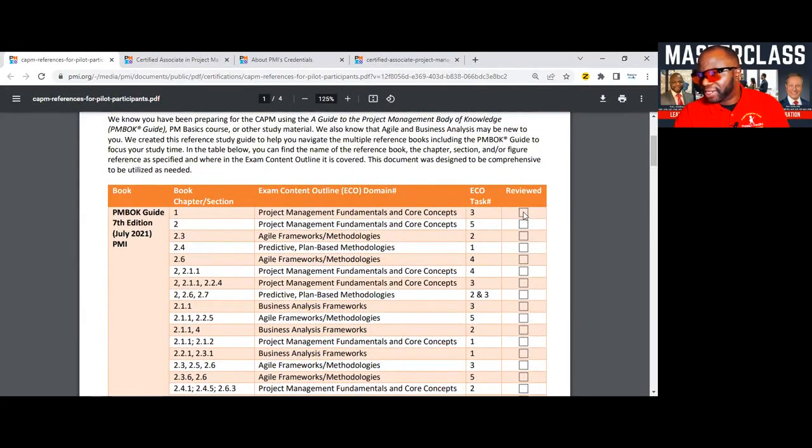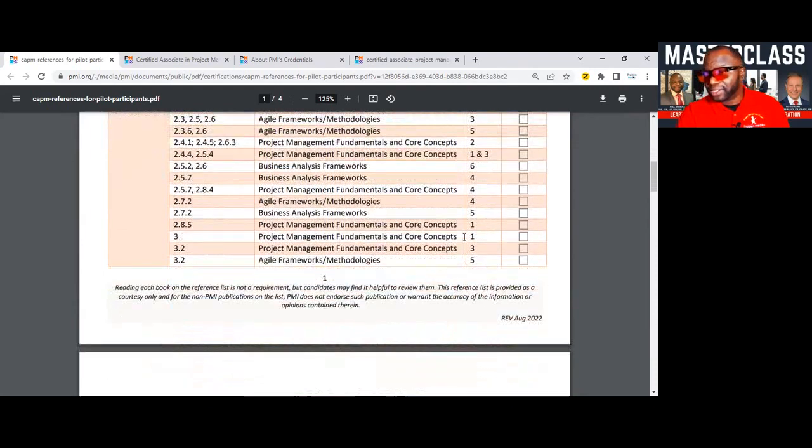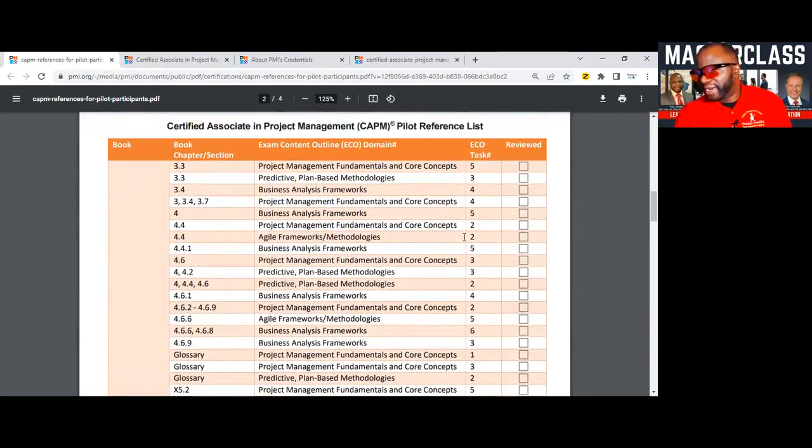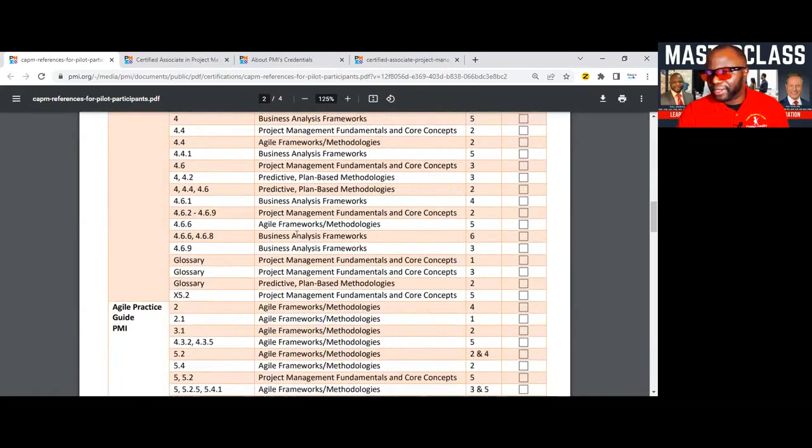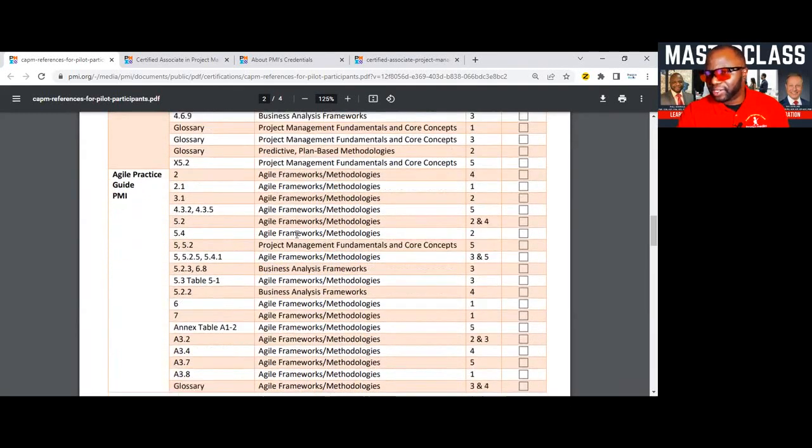It behooves you to know your PMBOK Guide 7th edition, because as you go through the different chapters in the 7th, references are made to the CAPM, as you can see here in this guide. Something they have here is a checkbox option so you can print this and just check the box to ensure that you've covered these concepts. This is freely available on PMI's website. They refer you to which aspect in the content outline is covered across the chapters in the 7th edition.